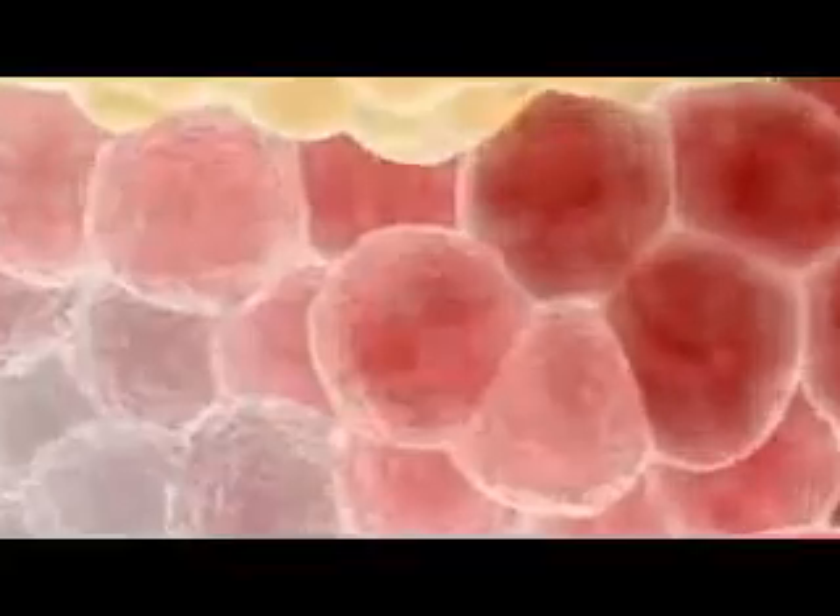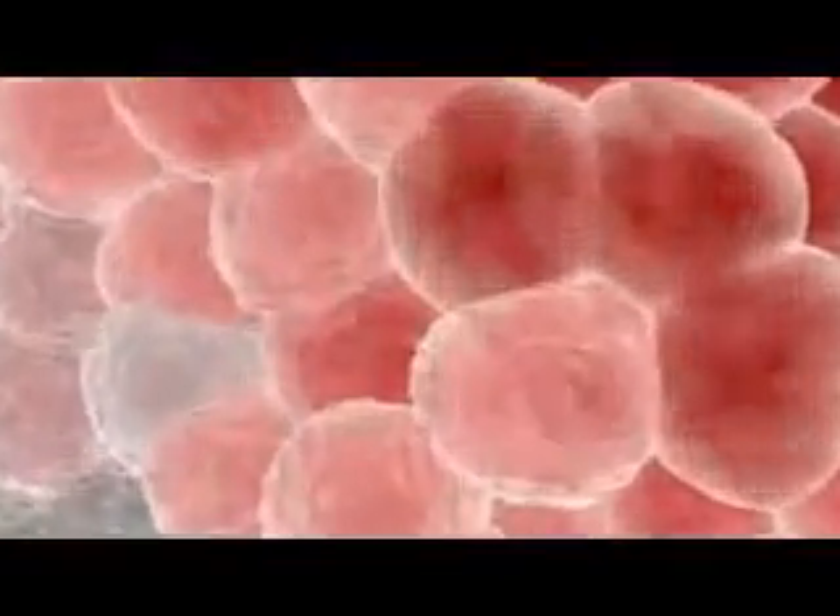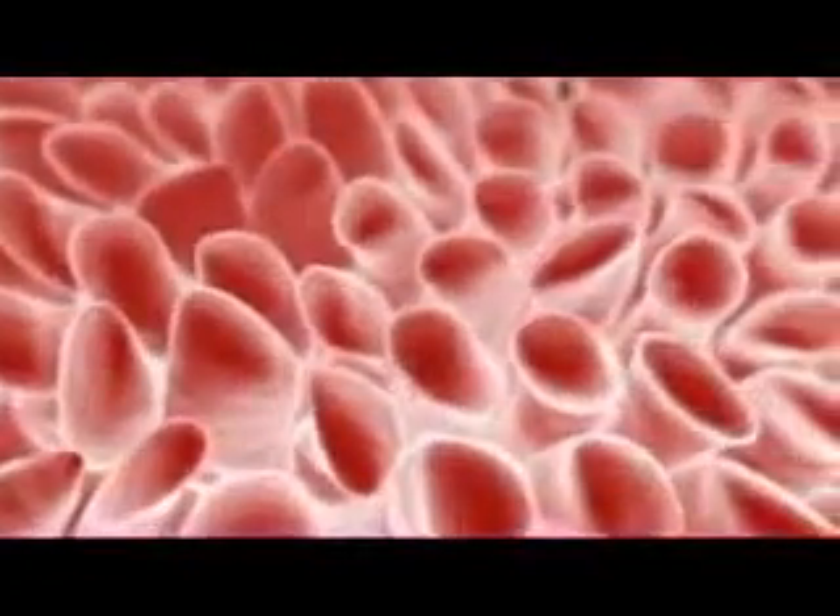The vast majority of the body's trillions of cells are differentiated, meaning they have taken on specialized properties and functions, and have lost the ability to generate cells of other types. Skin, muscle, blood, bone, and the nervous system are all made up of populations of differentiated cells.